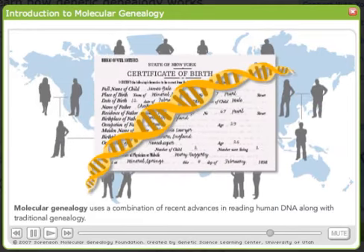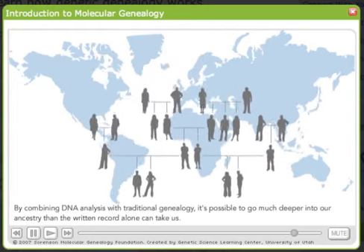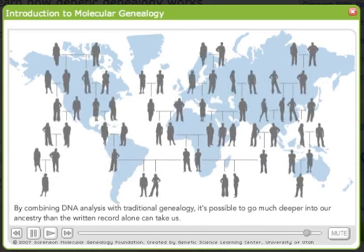Molecular genealogy uses a combination of recent advances in reading human DNA, along with traditional genealogy. By combining DNA analysis with traditional genealogy, it's possible to go much deeper into our ancestry than the written record alone can take us.